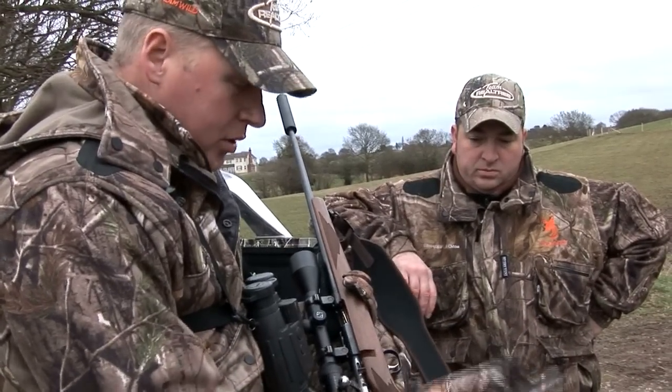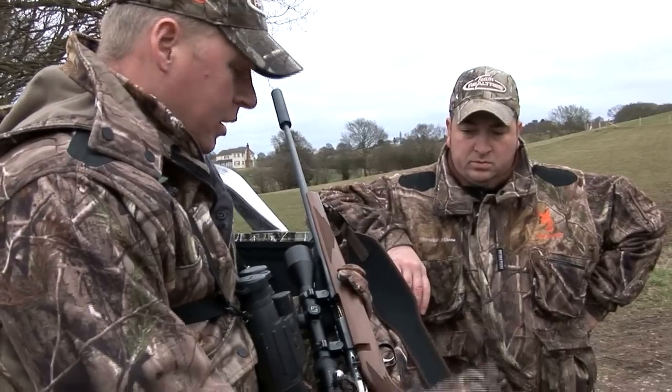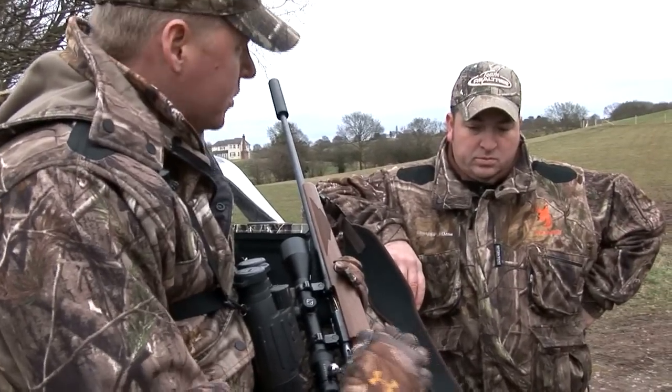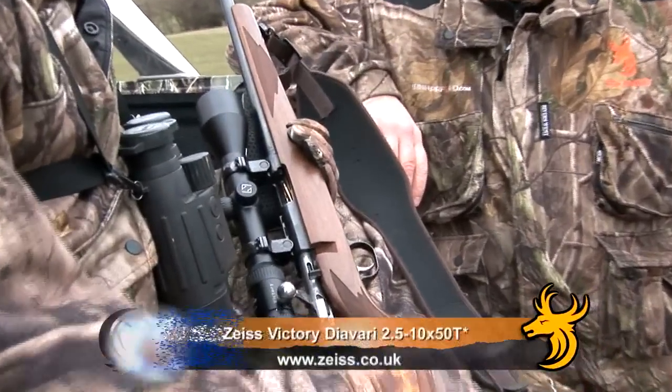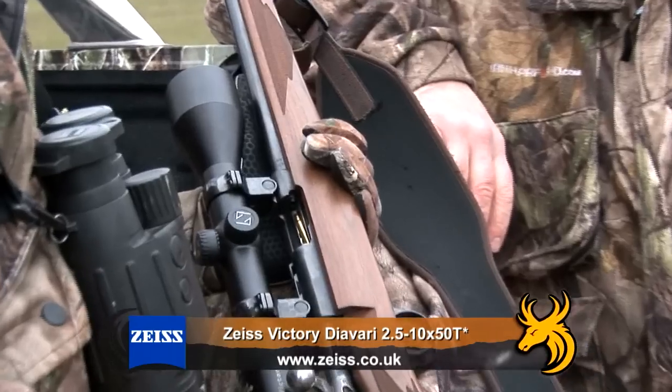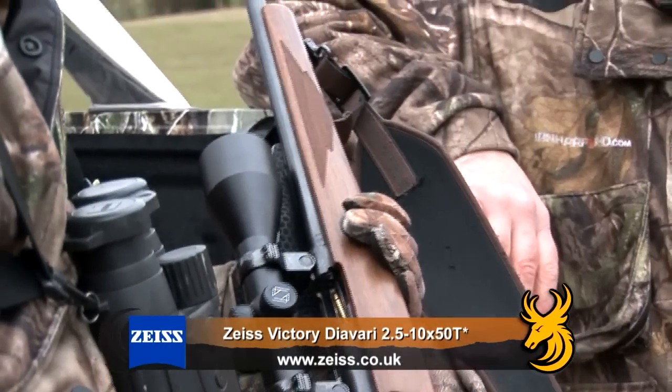Perfect reach to the trigger — it's not too short. Normally with other rimfires I tend to find it feels like I'm holding a child's gun. This has a full-length 24-inch barrel, and I found a reasonable muzzle crack given the 2,500 feet per second velocity.